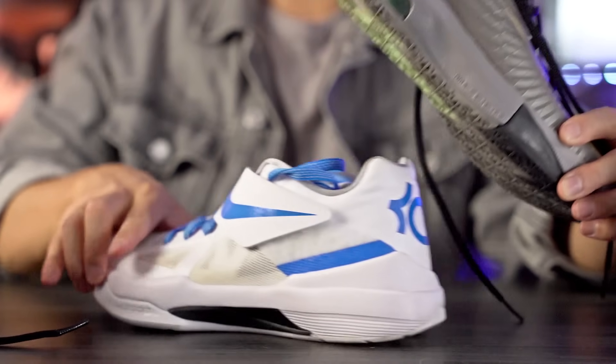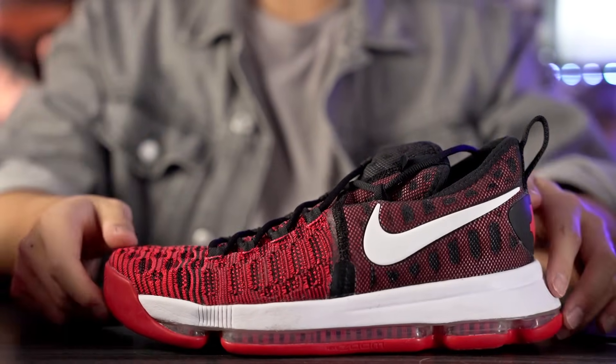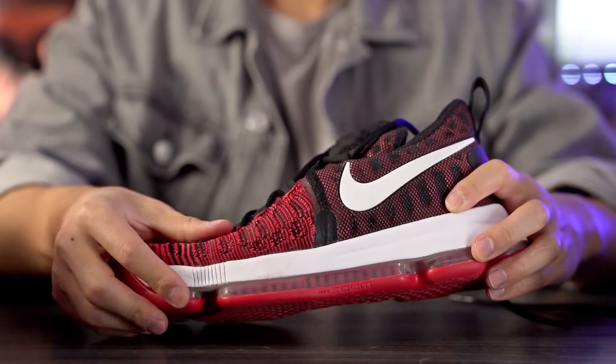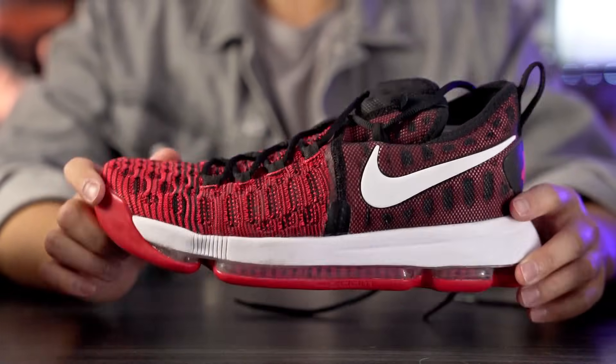Moving on to best performance — as his shoe line progressed, they used better tech, cushion got better, materials got lighter and more supportive. Number five for best performance is the KD9. It's really nice but not higher because the traction was prone to picking up dust, and the support wasn't the best — no real lateral counter in the forefoot. But on a clean court the traction was great, and I love the full-length zoom — the first time I tried it I was blown away by how bouncy it was.